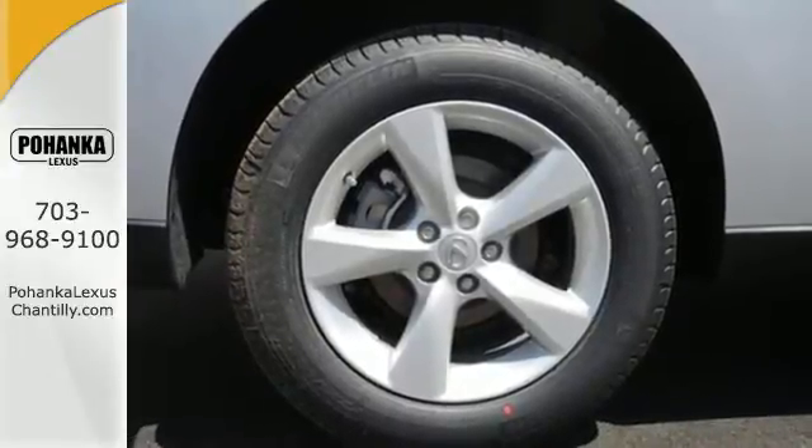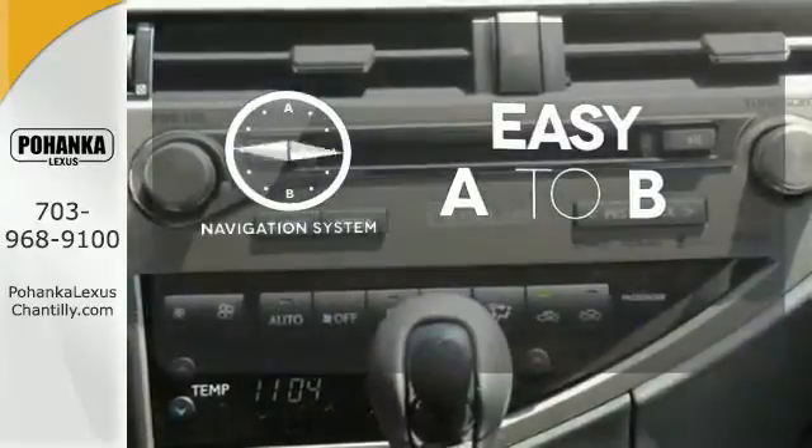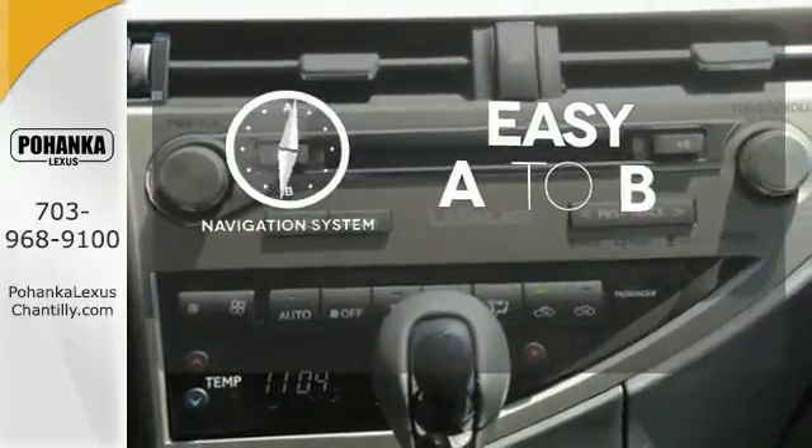It also has premium surround sound, a power liftgate, and leather upholstery. Feel confident getting from point A to point B with a navigation system.